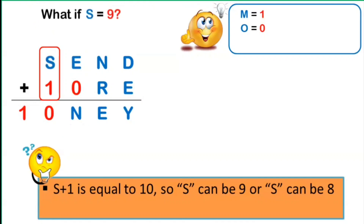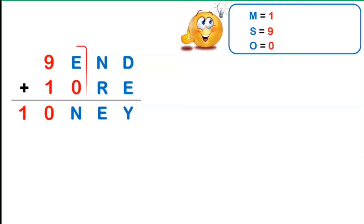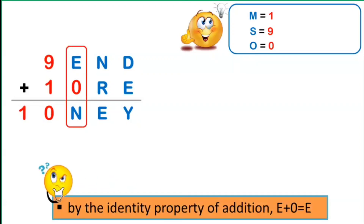Now suppose S equals 9. Replacing S with 9, there would be no conflict, provided there is no carryover of 1 from the 100th place. Hence, S equals 9. Looking at E plus 0 equals N — by the identity property of addition, E plus 0 equals E, but E should not equal N. So we suspect there is a carryover of 1 from the 10th place, so that N equals E plus 1.